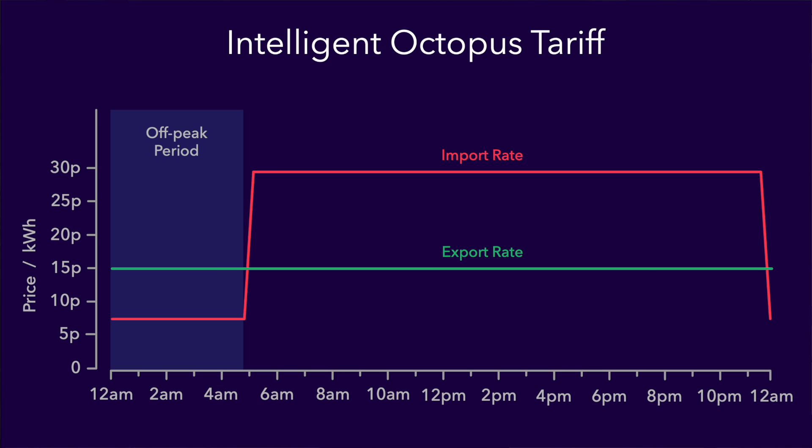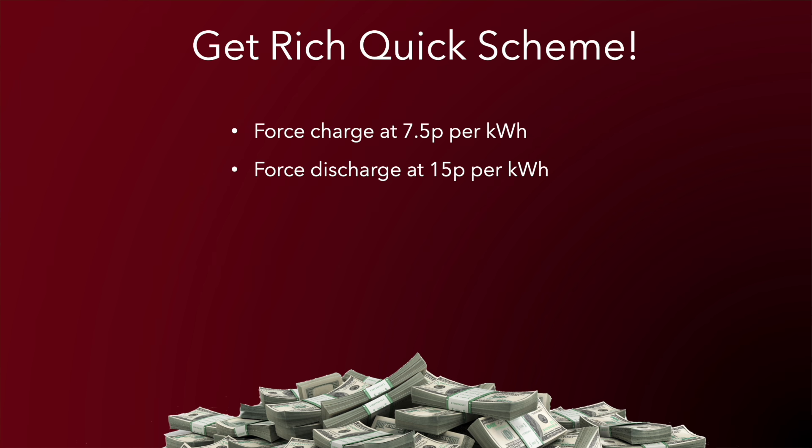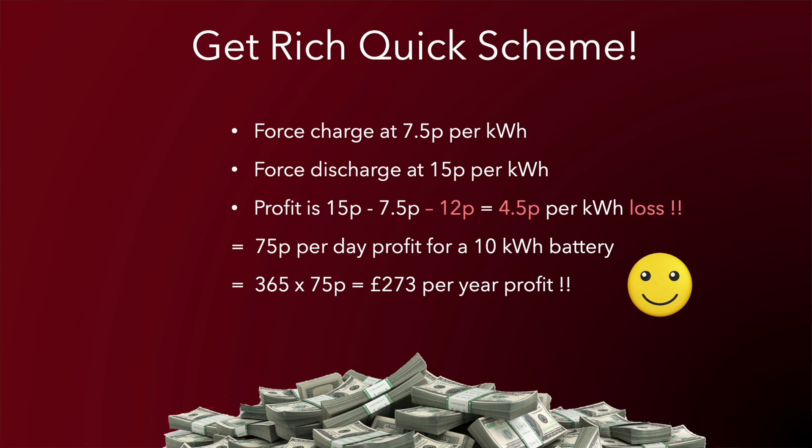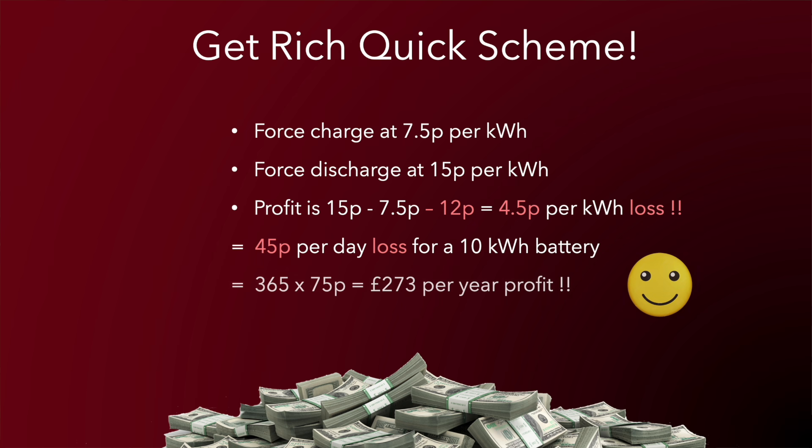You might notice you could charge your battery during the off-peak period at 7.5 pence and then export it all by force discharging immediately after, apparently making a profit of 7.5 pence per kilowatt hour — or 75 pence per day for a 10 kilowatt hour battery, and £273 over a year. But this get-rich-quick scheme isn't as good as it appears, because when you subtract the 12 pence cost per kilowatt hour, the 7.5 pence profit turns into a 4.5 pence loss — a £164 annual loss instead of a profit.